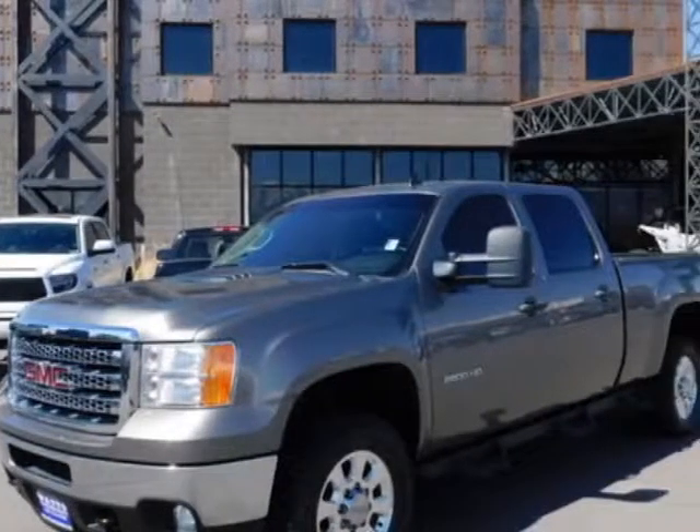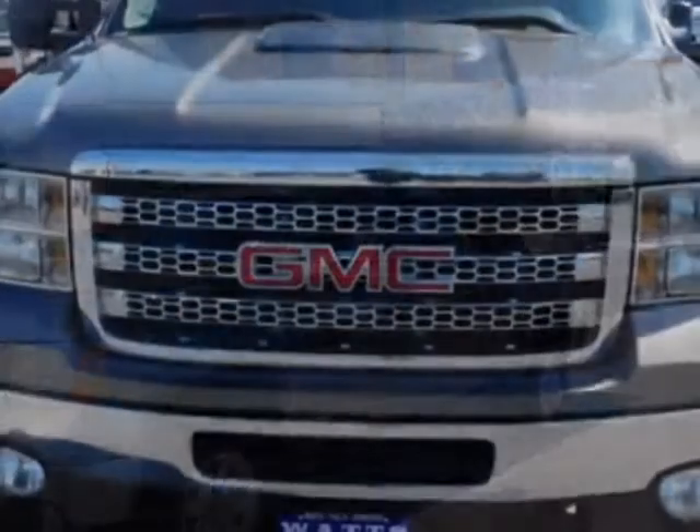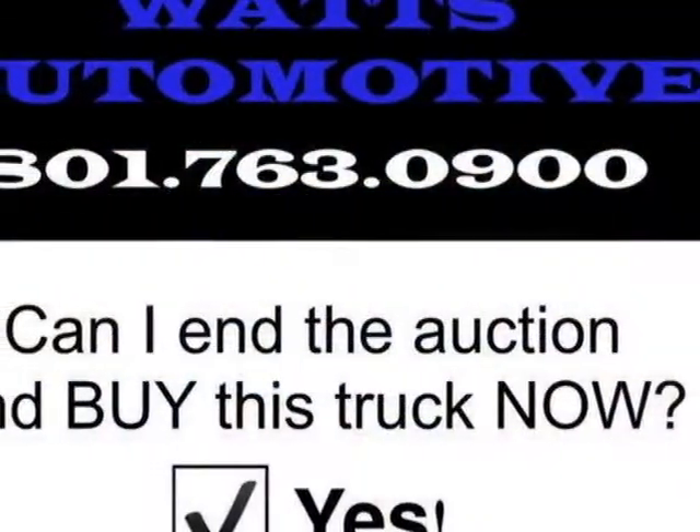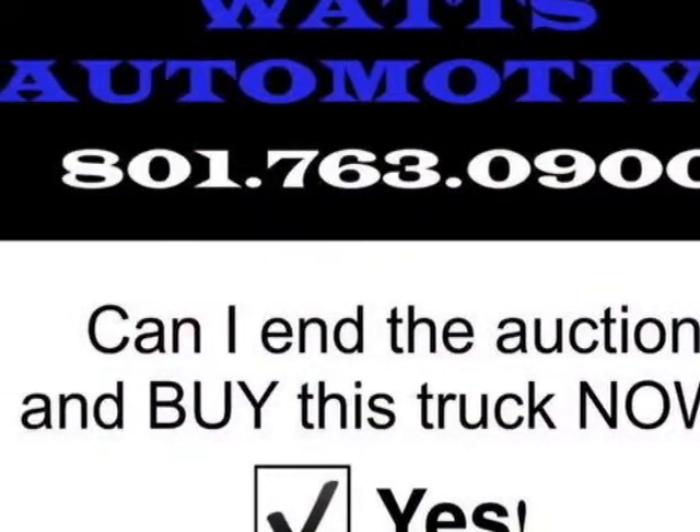The Sierra 2500 HD boasts a 6.0 liter engine and has an automatic transmission. Another great feature is that this vehicle uses flex fuel.